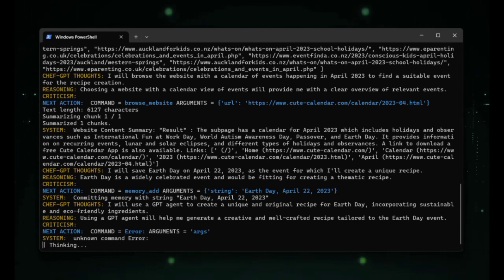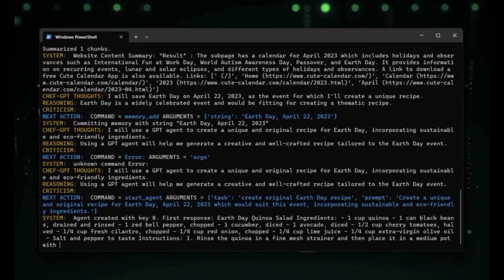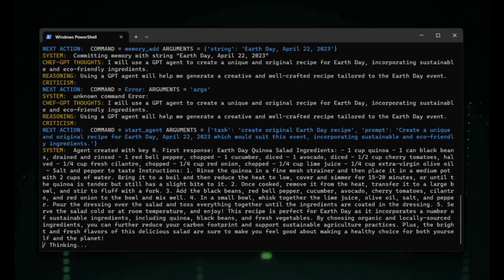AutoGPT can also pose security risks if it falls into the wrong hands. It can be used to generate fake news or malicious content, which can have serious consequences. It is important to use AutoGPT responsibly and to be aware of the potential risks and limitations of the technology.